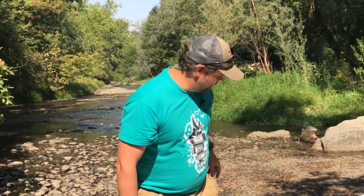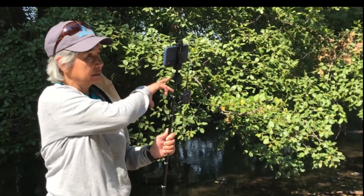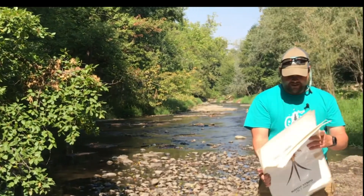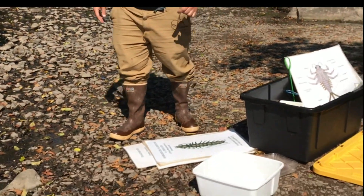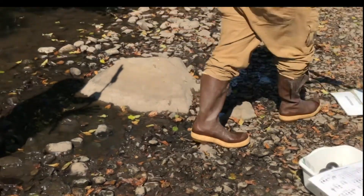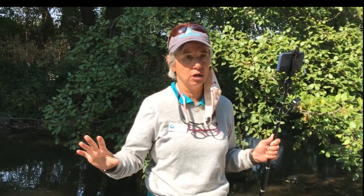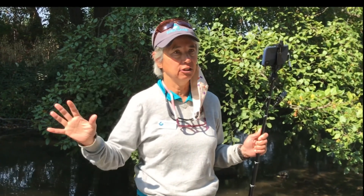Dragonfly larvae are really cool finds too. If there's any moving or deeper water or a channel, definitely have an adult downstream just watching kids and making sure they don't wander too close to the deep water. They will get distracted and start wandering. I usually do pairs of kids with a net — no more than three pairs in the water at once — that's easier to monitor. More kids in the water gets too hectic.